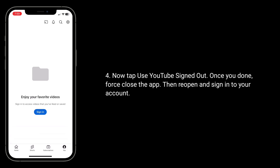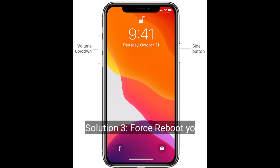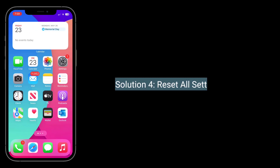The third solution is to reboot your iPhone. First, quickly press and release the Volume Up button. Next, quickly press and release the Volume Down button. Finally, press and hold the Side button until you see the Apple logo.